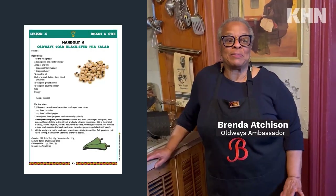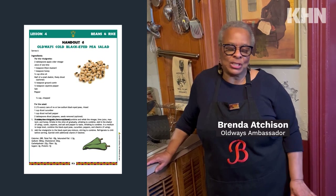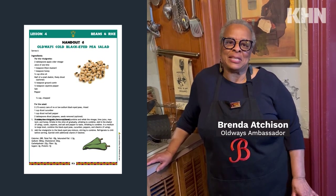Follow along as Gloria and Brenda prepare two healthy recipes just in time for the holidays. I'm going to show you a demonstration of how to make a most delicious and wonderful Black Eyed Pea Salad.